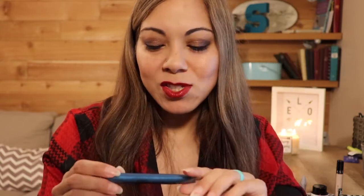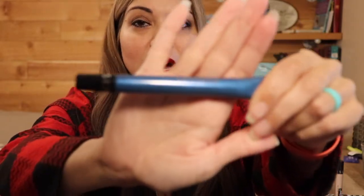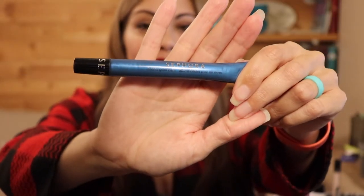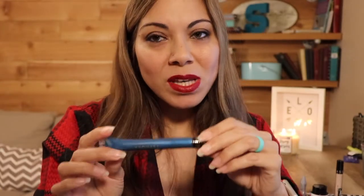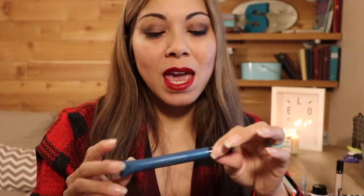Next we have 'Blue Christmas,' and for that I have chosen this Sephora Colorful Gloss Balm in the shade Pika Blue. This is one of those sheer formulas, but the reason I bought it is because it's supposed to make your teeth look whiter.